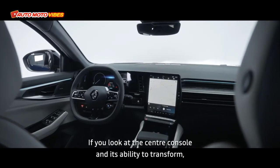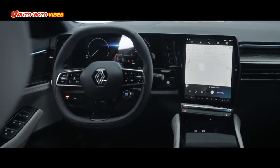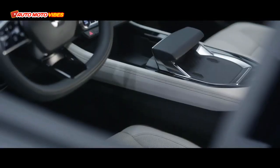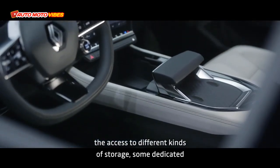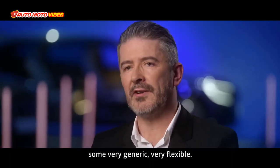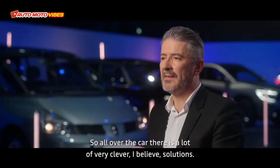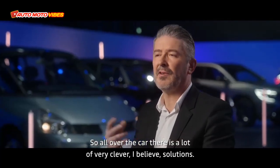If you look at the center console and its ability to transform — the moving armrests, the access to different kinds of storage, some dedicated to very specific functions, some very generic and flexible — all over the car there are a lot of very clever solutions.